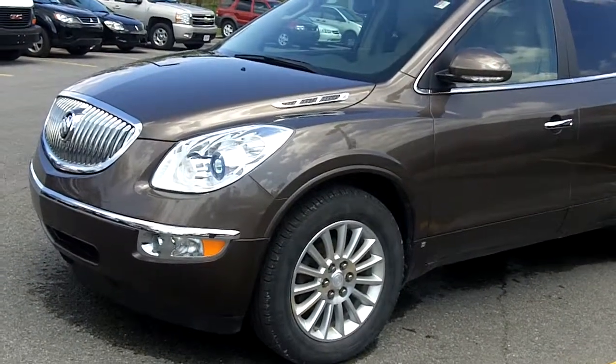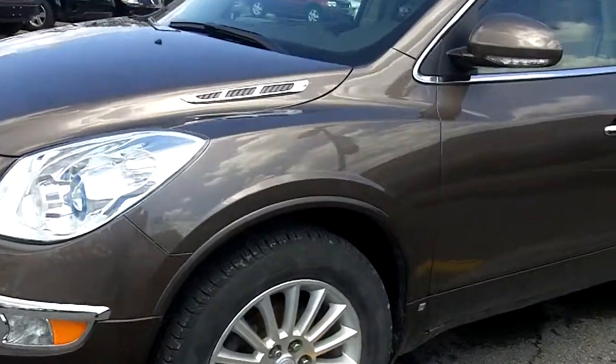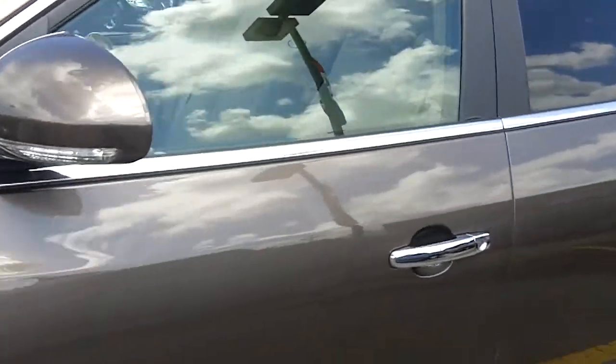This is a cocoa color with a light tan leather interior. You can see the nice alloys there. Let's open this up and take a look inside.